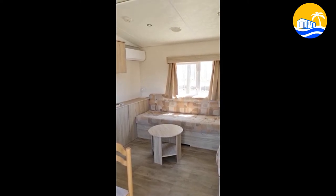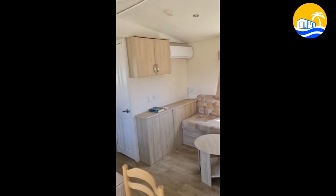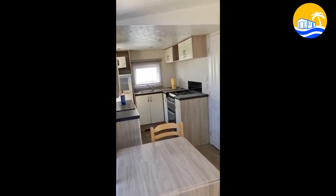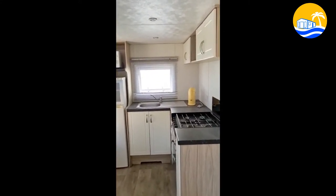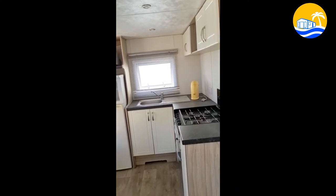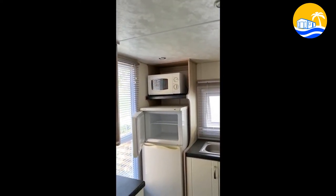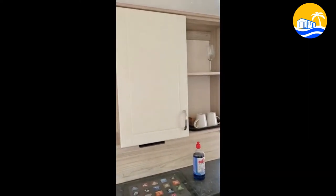So it's a centre lounge, three bedroom home, all open plan to the kitchen and diner, into the kitchen which has integrated hob and oven, and there's a microwave, fridge freezer, plenty of storage.